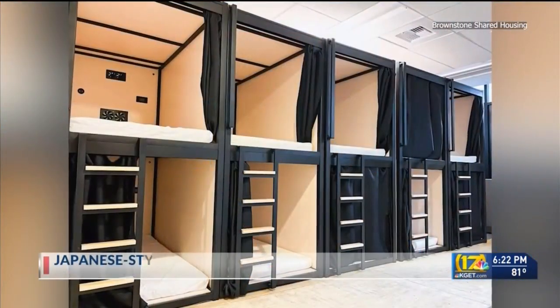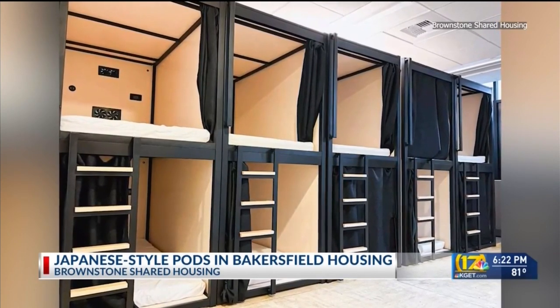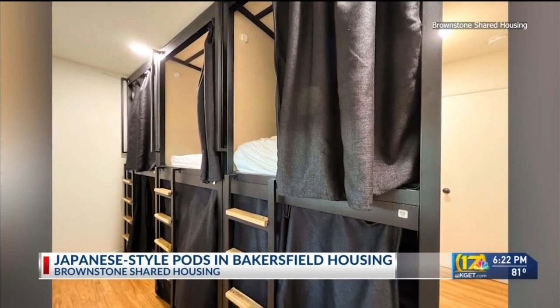When you think of affordable housing, you probably don't envision the living spaces now being offered by a Northern California company. Brownstone Shared Housing is converting houses and office spaces into tiny communal dwellings in high-rent areas for people looking for housing affordability.